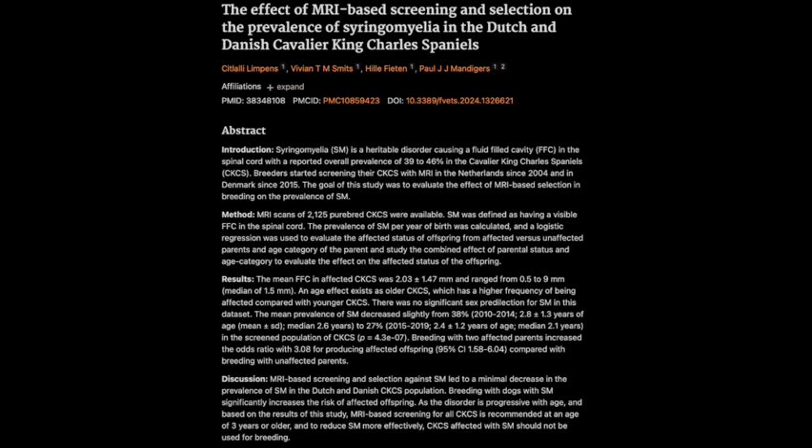This research also delved into some really fascinating details about the potential link between a dog's head shape and their risk of developing SM. The researchers even hinted at the possibility of using facial recognition technology to assess risk early on. That's a whole other area of research that could have huge implications for how we understand and manage this condition. It's amazing to think that something as simple as a dog's head shape could be linked to a complex neurological condition like SM — it really speaks to those intricate connections between genetics, anatomy, and development in these dogs. The possibility of using facial recognition technology for early risk assessment is a real game changer.